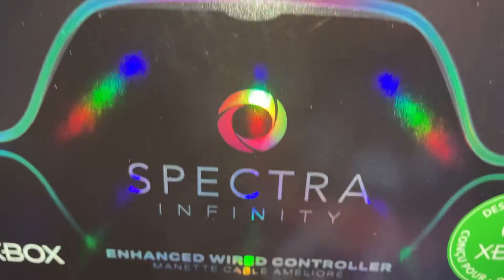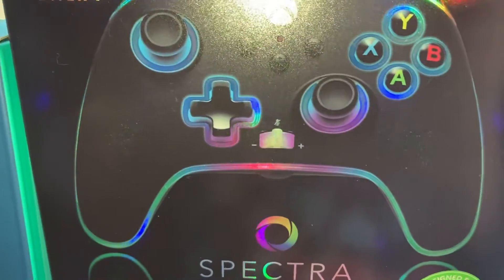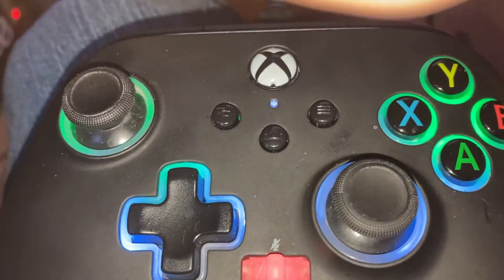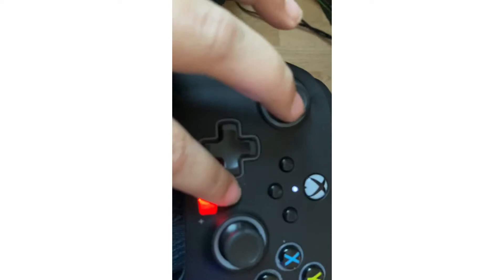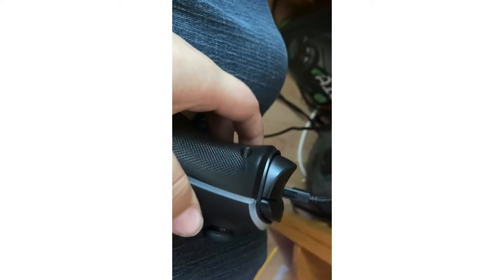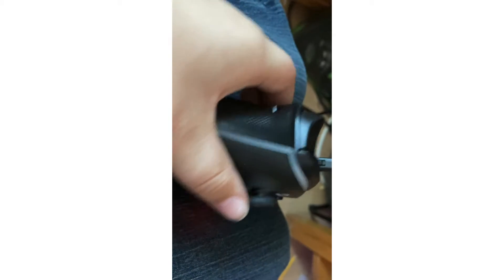The controller is a Power A Spectra Infinity controller. You can change the colors on or off. If you have a mic you can mute yourself so you don't hear yourself in the background, and there are extra buttons and you can adjust the controller settings.